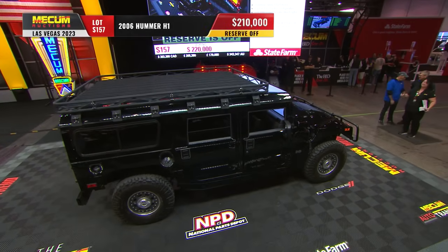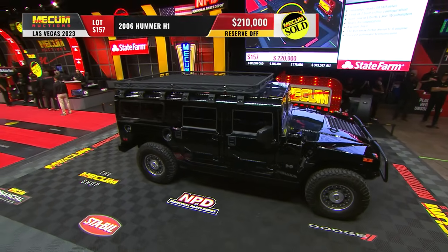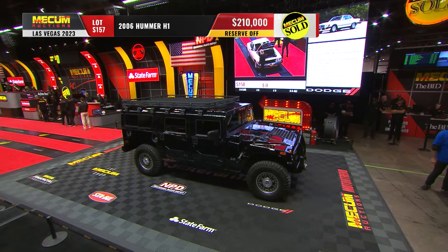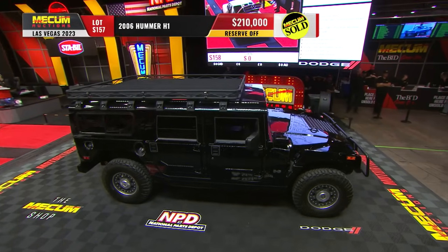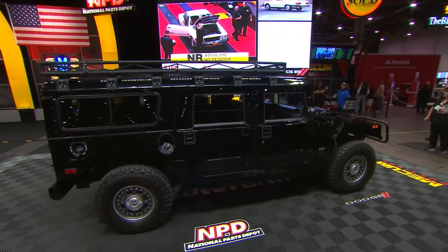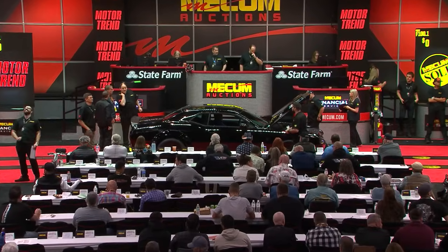The reserve is off on this 2006 Hummer H1 at $210,000 and as the gavel drops right now — no surprise, Scott. Odometer reading just a little over 10,000 miles, one of seven that was built in this particular configuration. These are powered by that 6.6-liter Duramax turbo diesel V8, and here we go — first time on a Mecum auction block.